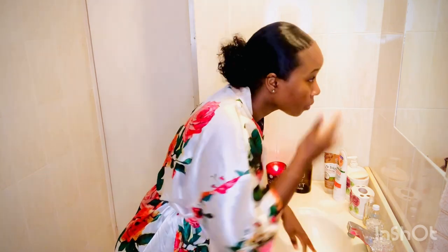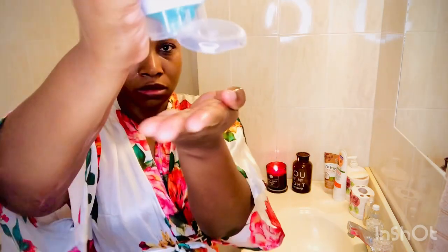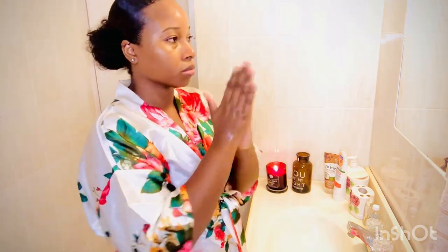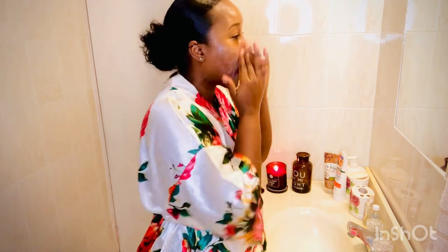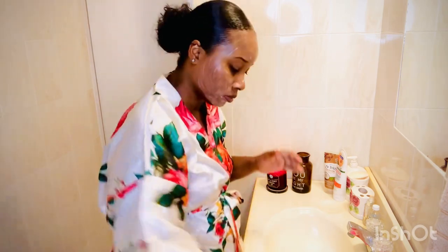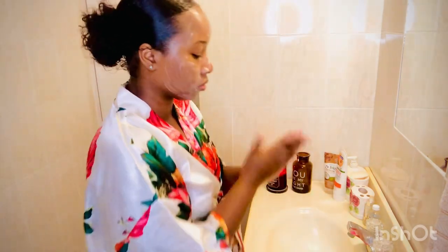It's super moisturizing as well, it really works. I'm gonna put a little bit in my hand and rub my hands together because it's a cream cleanser — it's actually the same consistency as lotion. You want to wash your face for at least a minute to actually get the product into your skin properly.